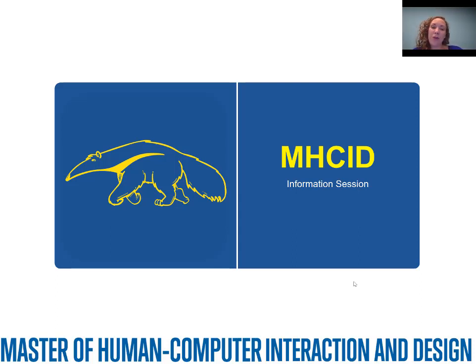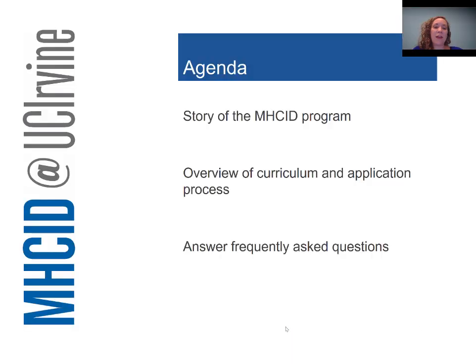Hi, I'm Jillian Hayes. Welcome to our online information session for the Masters of Human-Computer Interaction and Design at the University of California, Irvine. Today I'm going to talk to you about the story of the MHCID program, an overview of the curriculum and application process, and try to answer some frequently asked questions. I strongly encourage you, if you are local to the Irvine area, to come to one of our in-person information sessions, or if you are more remote, attend one of our synchronous online sessions. But today hopefully I'll be able to give you some basics.